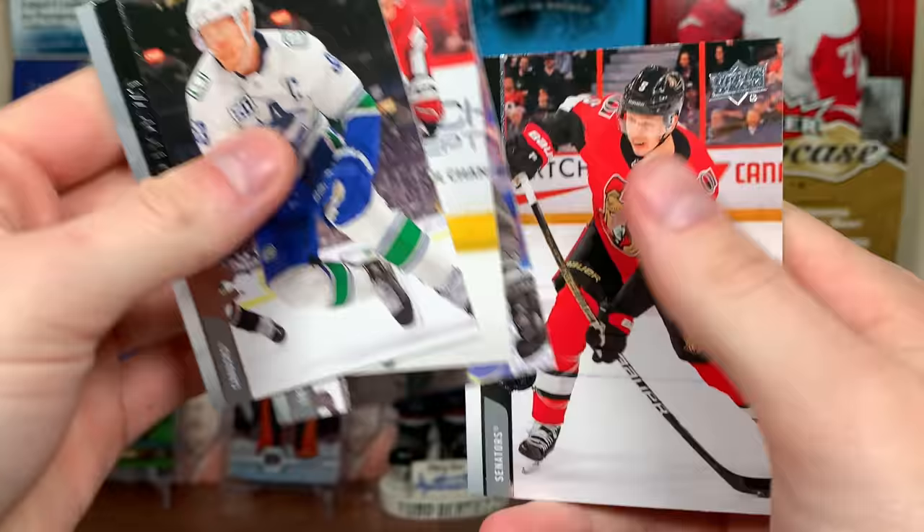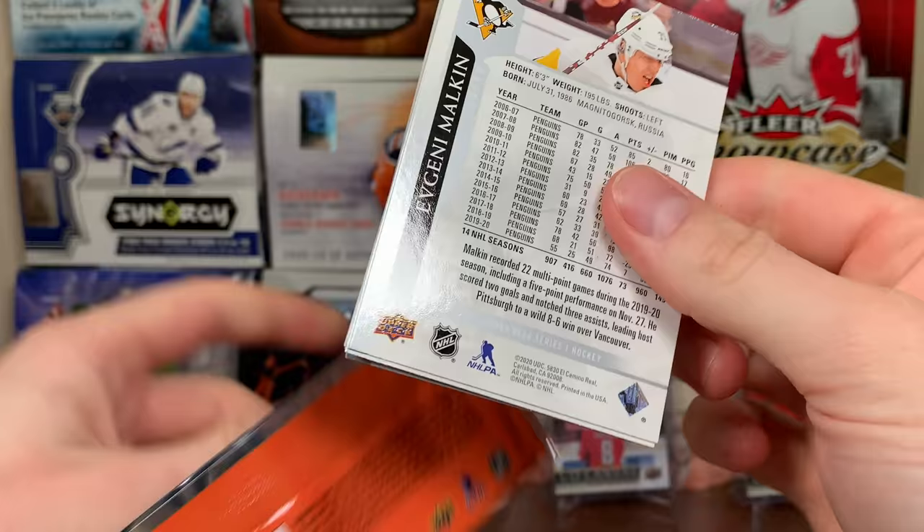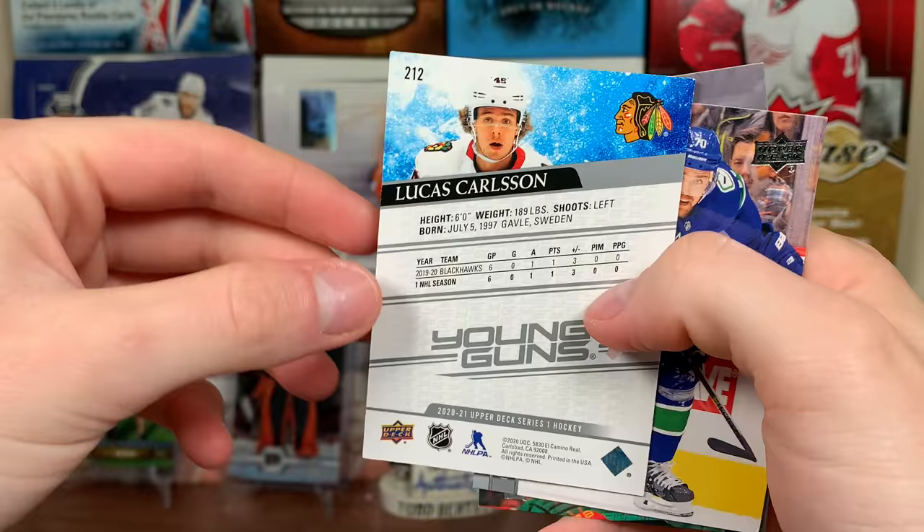Going through this pretty fast. Martin Kout UD portrait rookies — there's that. Next pack up, we got Lucas Carlsson Young Guns — Swedish defenseman. Pulled his MVP rookie auto back when MVP came out. He could be a regular, we'll see — seems pretty decent.